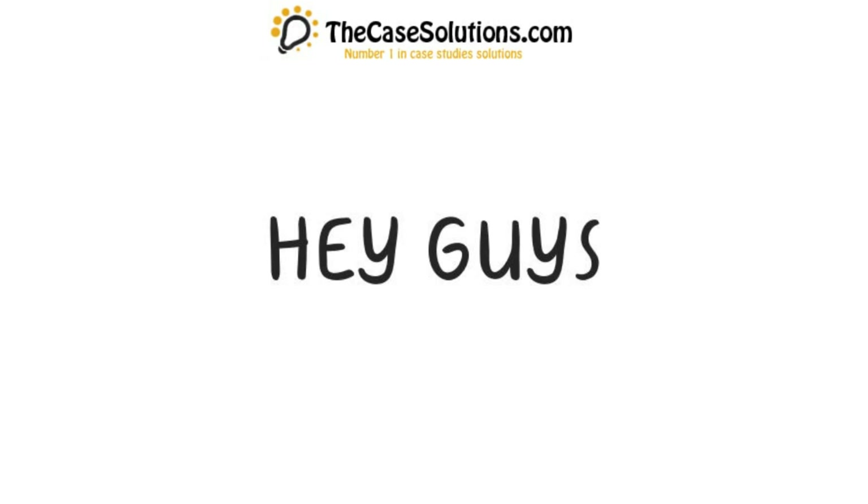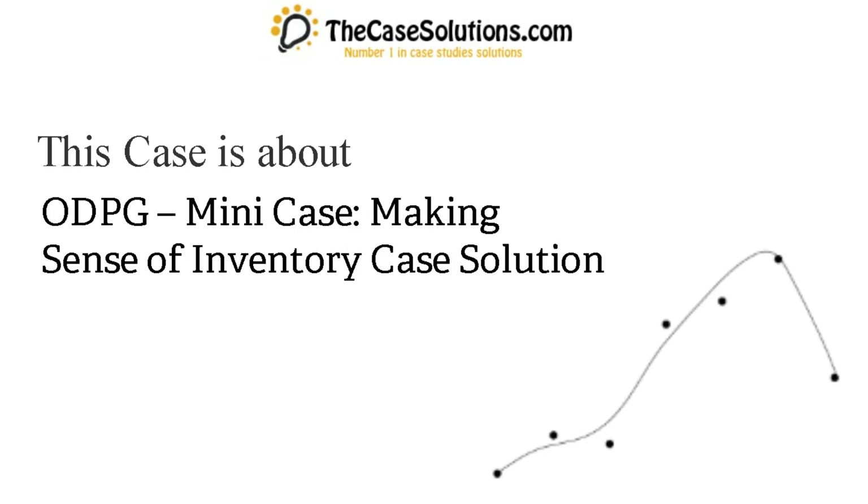The case solutions dot com. Hey guys, this case is about ODPG mini case: Making Sense of Inventory — case solution.